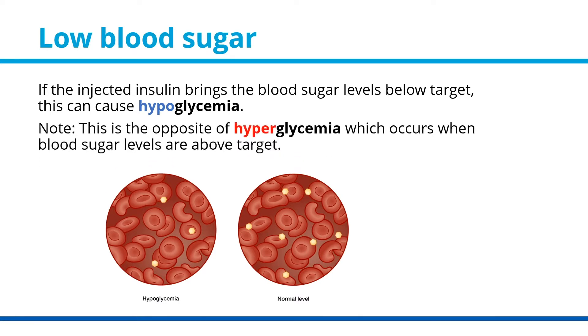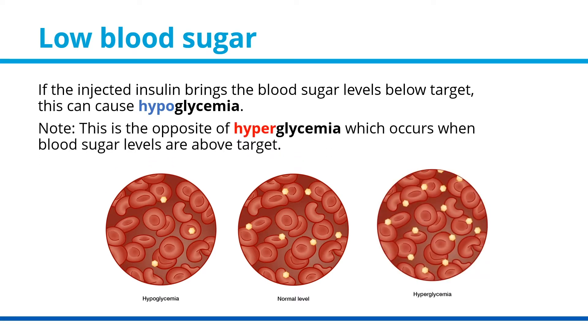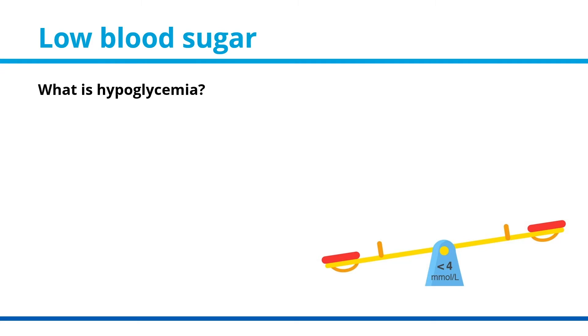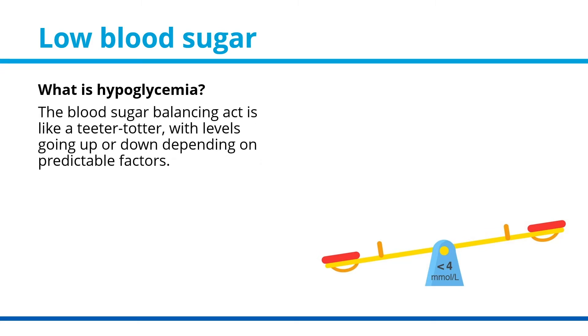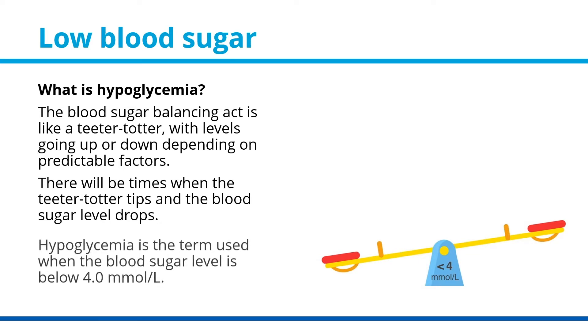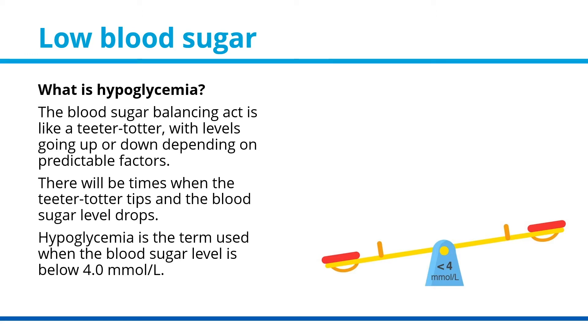Note, this is the opposite of hyperglycemia, which occurs when blood sugar levels are above target. What is hypoglycemia? The blood sugar balancing act is like a teeter-totter, with levels going up or down depending on predictable factors. There will be times when the teeter-totter tips and the blood sugar level drops. Hypoglycemia is the term used when the blood sugar level is below 4.0 millimoles per liter.